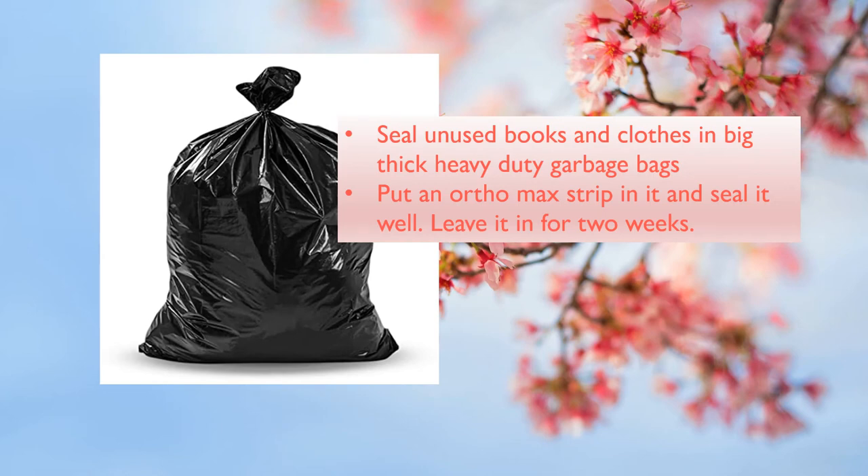Anything you're not going to be using, seal them up in big, thick, heavy-duty garbage bags from No Frills, and put an Orthomax strip in it and seal it well. Leave it for two weeks and whatever bugs are there will die, and you can then be sure that things are free of bugs. You can do it to books and clothes.